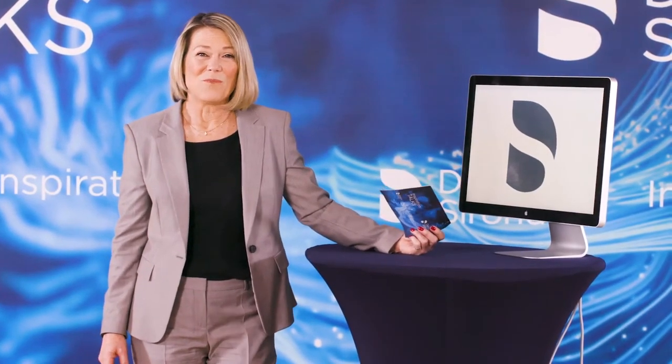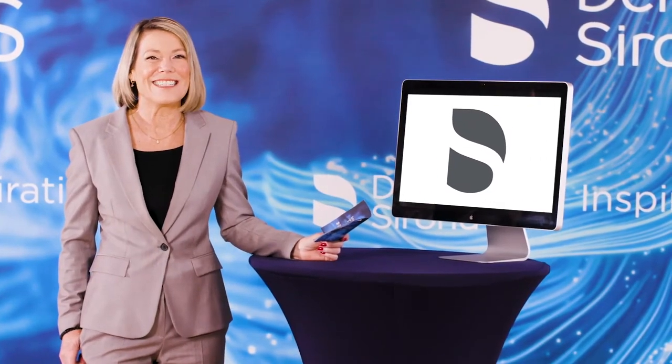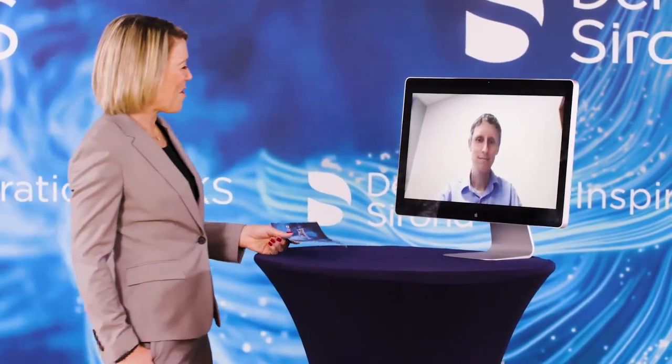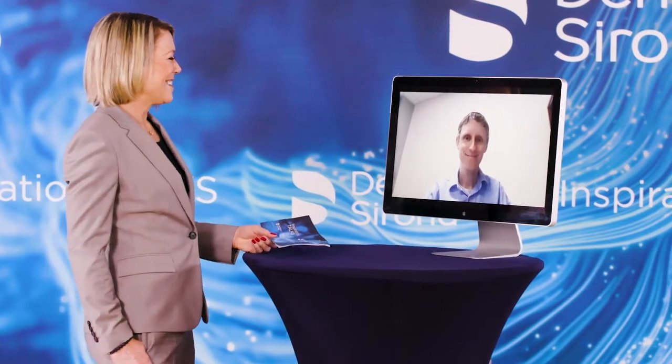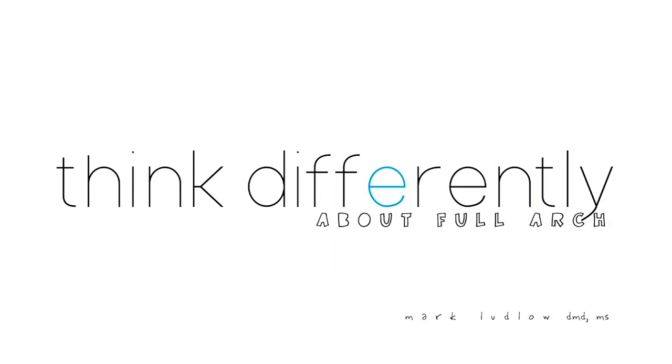I hope you all enjoyed the PrimeScan video. I've had the opportunity to talk to a lot of clinicians across the country and haven't heard a single negative review. That brings us to our second speaker of the day, Dr. Mark Ludlow. We are so excited to have Mark with us to showcase what can be done with the digital workflow for full-arch restorations — joining us from Charleston, South Carolina, please welcome Dr. Mark Ludlow. Thanks, Lisa. I'm absolutely happy to be here — thank you for allowing us to have this lecture.